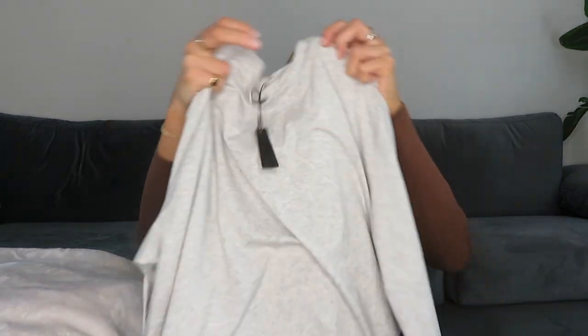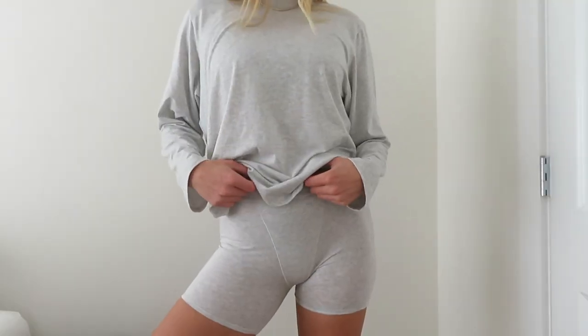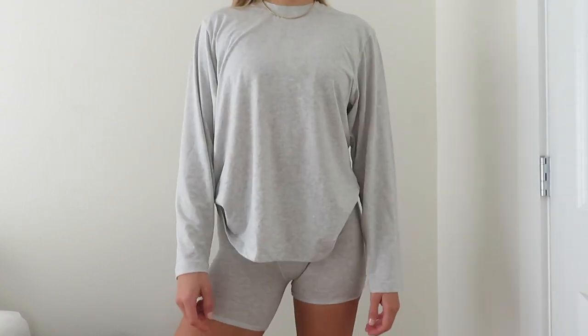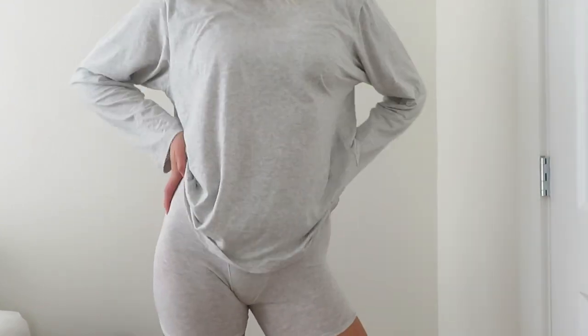I think my actual favorite Skims piece is the Boyfriend Collection Long Sleeve T-shirt in gray, size medium. I love gray and the material is just insane — I'm going to put it on right after filming. I also got the matching Boyfriend Boxers in gray for a full set.